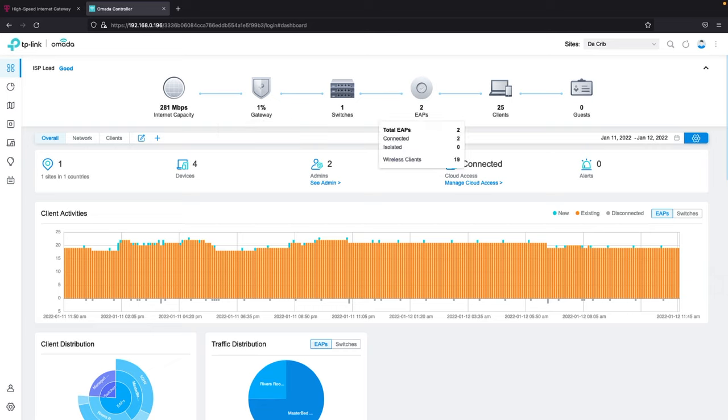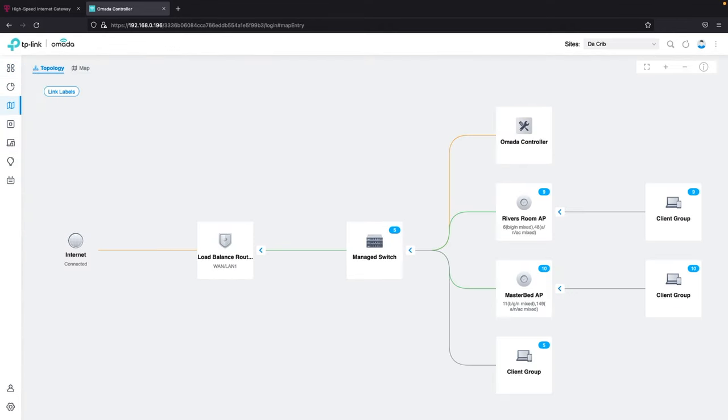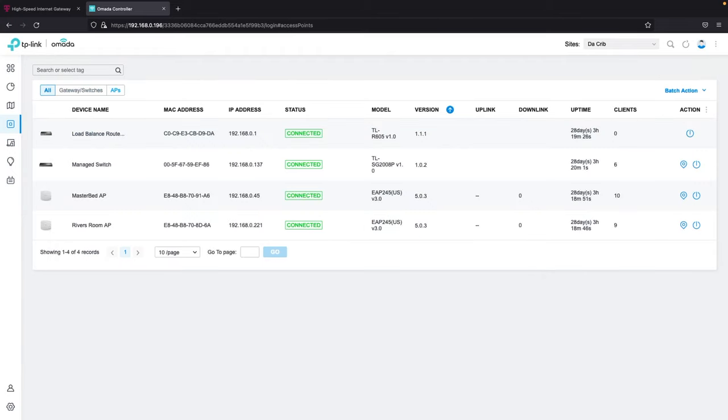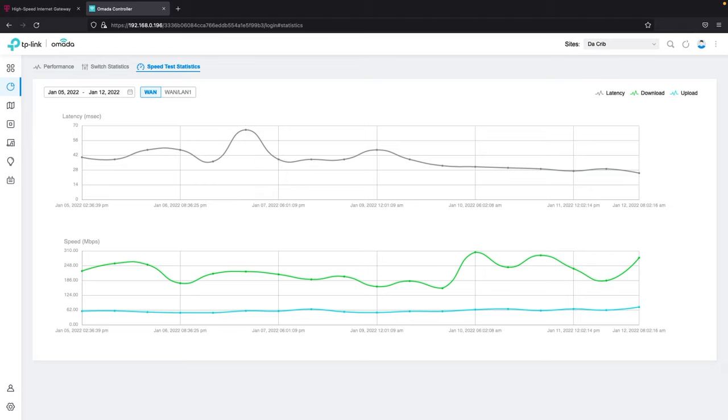This first screen is the dashboard where I can check the overall load and performance of my network. I have a bunch of widgets that show how my network is performing, and I can also check statistics like speed performance or switch performance. I can go to topology and check out my network map — I even downloaded an actual map of my home that shows the location of the components of my network. If I click on devices, I can manage each device individually or as a group: configure, upgrade firmware, reboot — all that good stuff. It allows you a significant amount of control over your network, and I can also access this remotely through the Omada cloud app.